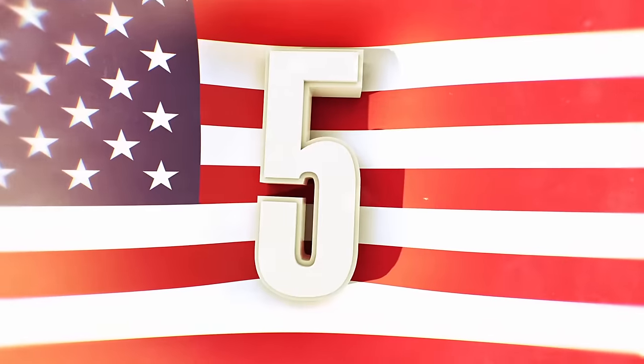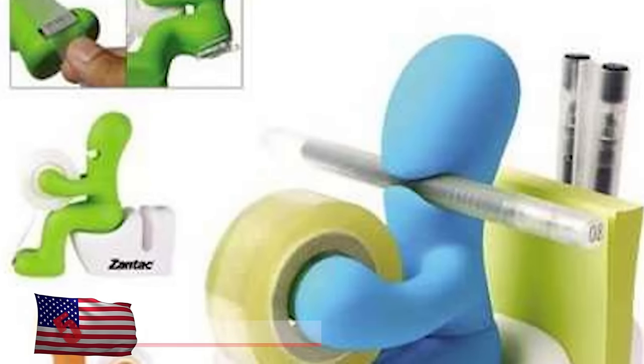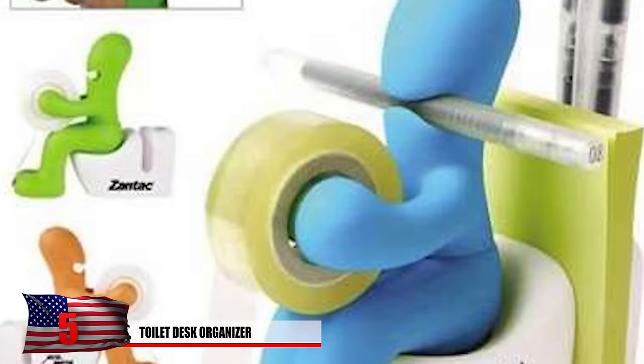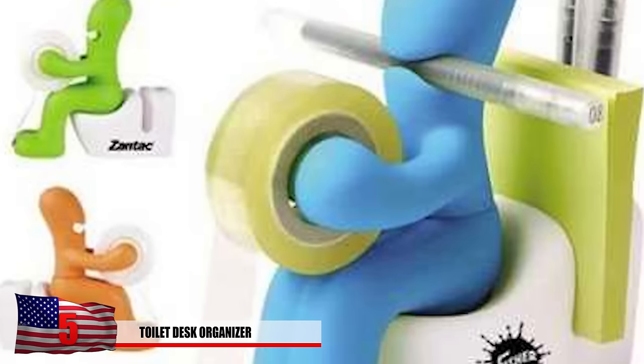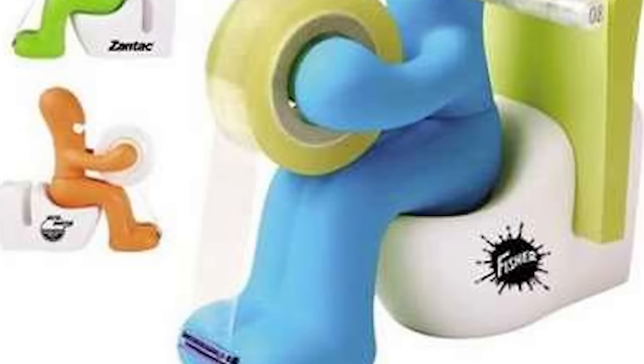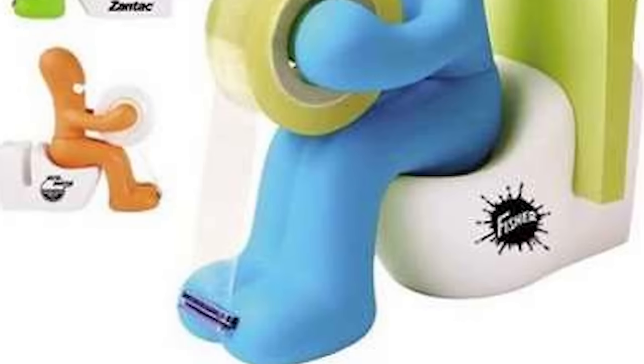Number 5: Toilet Desk Organizer. This might be just a little bit racy for kids going to school. With its adult humor, it might be something you should use at the home office. The tape holder acts as a roll of toilet paper and it's also able to hold notepads and three pens. Just do yourself a favor and get your kid a supply box instead.